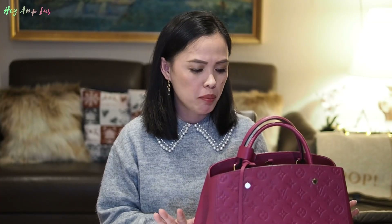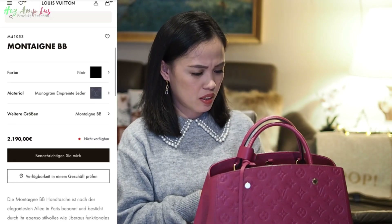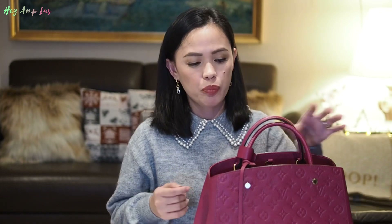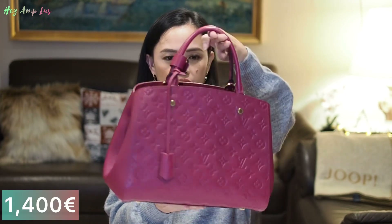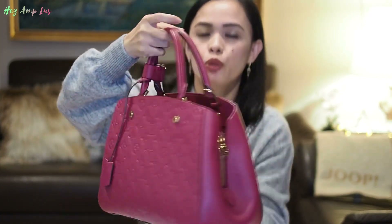Talking about the price — about two years ago the Montaigne BB was only 1,800 euro, but now I was shocked to see it's already 2,190 euro. I got this pre-loved for only 1,400 euro, which I think is not bad because it's still in very good condition. I really love my new bag.